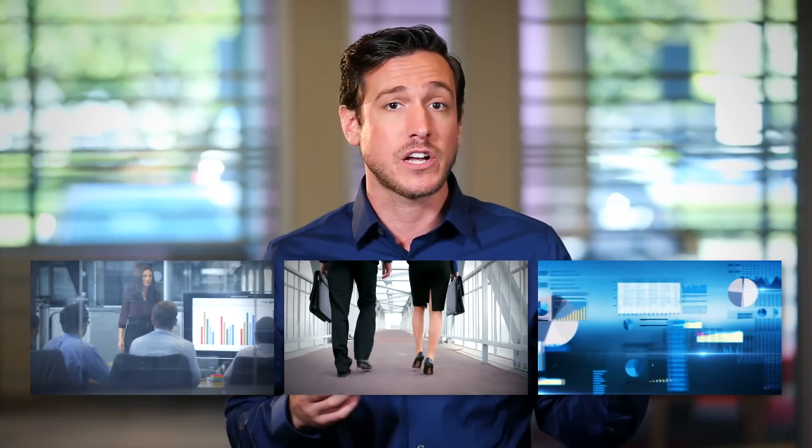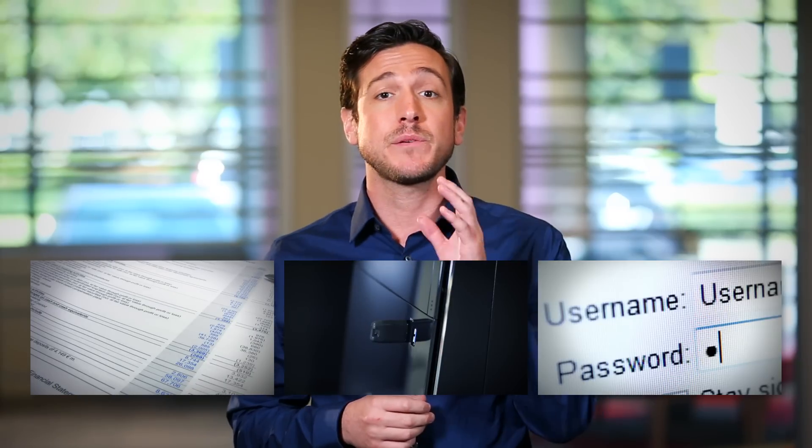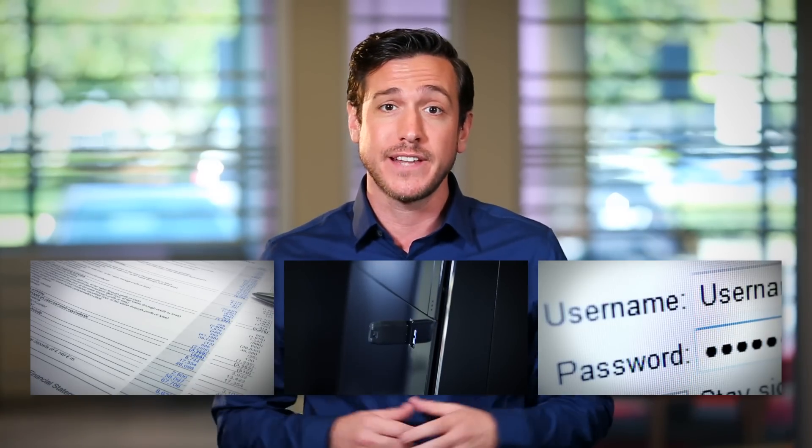Data security remains a major challenge for corporations and organizations worldwide. Employees carrying data in or out of the office increase the chances of it being lost or stolen. And a simple password won't always safeguard your data. Unprotected drives that are lost due to carelessness can leave your data and your company vulnerable.